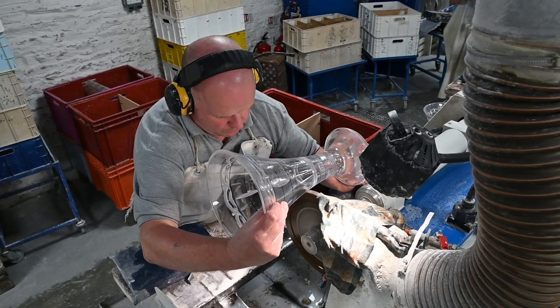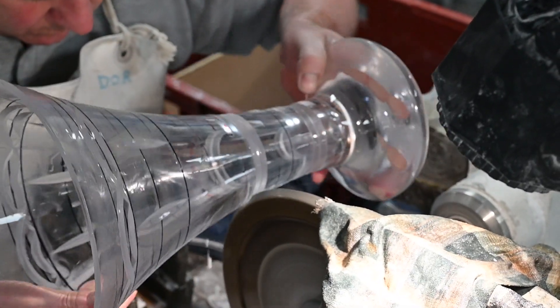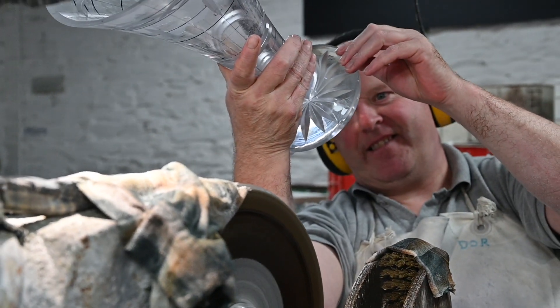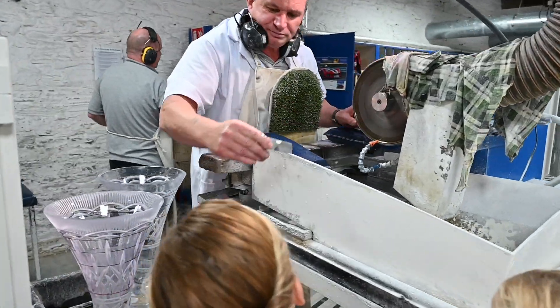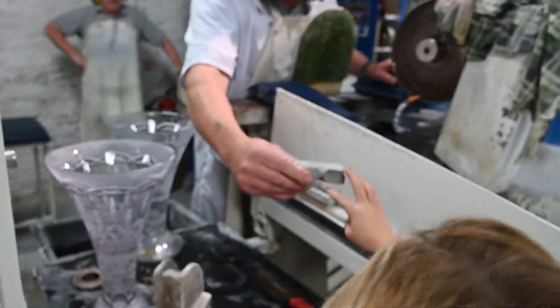A vase like this costs more than $250. Do you know how they make the cuts? With an industrial diamond. Diamonds are the hardest thing in the whole world.